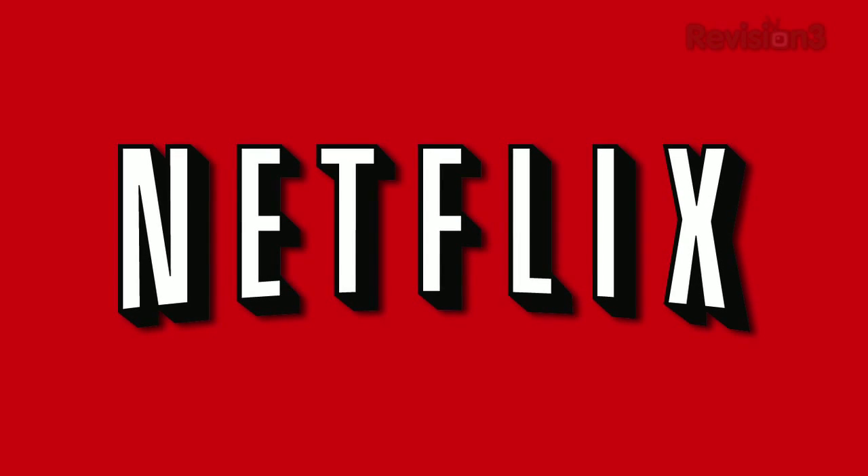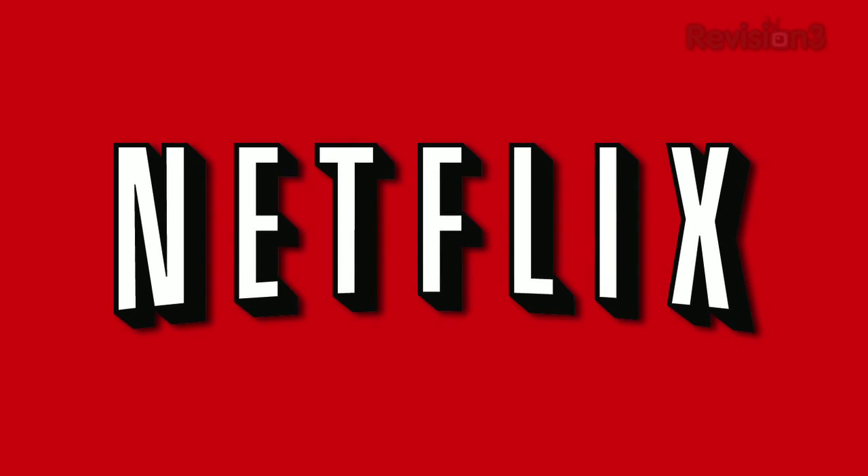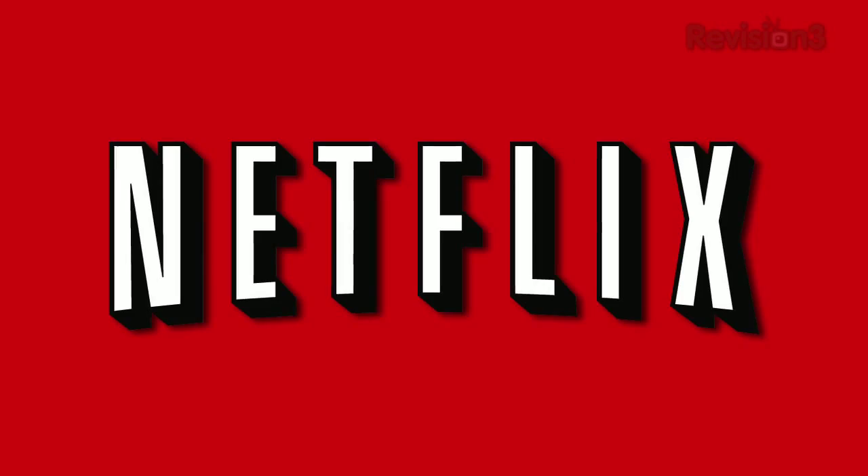Today's TechZilla Daily is brought to you by Netflix. Go to www.netflix.com/tzd for your free trial membership.